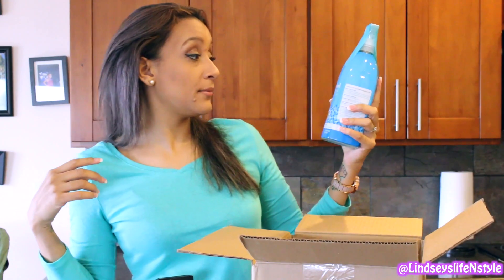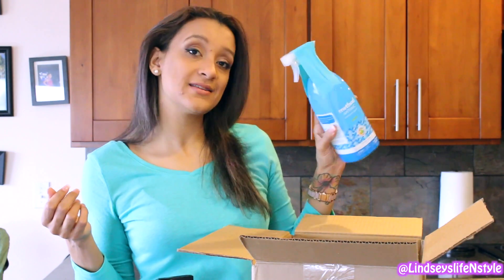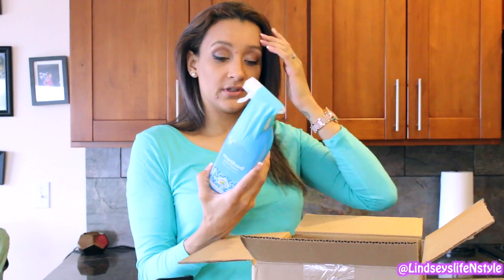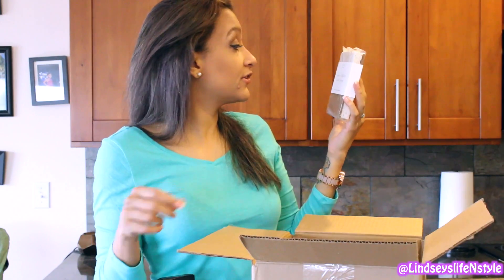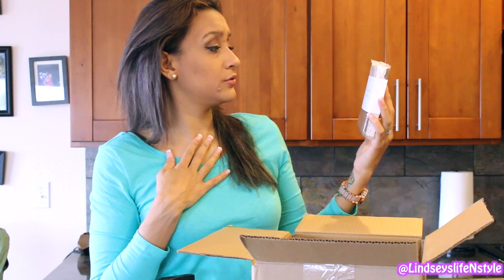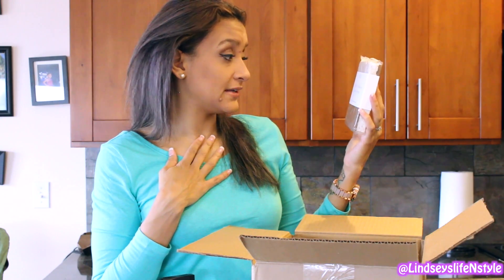This is a Method antibacterial bathroom cleaner in spearmint. You guys know I have a couple of Method sprays — a multi-purpose and a glass cleaner — that I usually use. So now I have another one; this is a bathroom cleaner, which is really nice. And there's a Walnut and Cellulose Scrubber Sponge made from renewable plant materials.